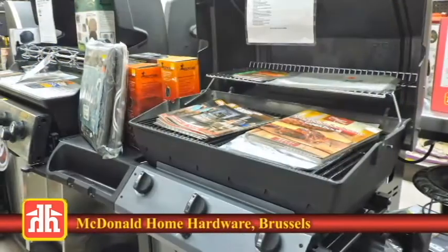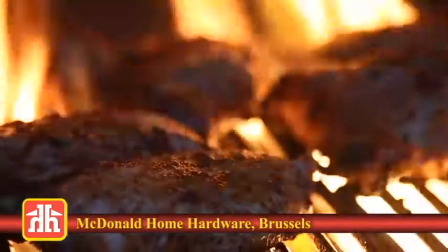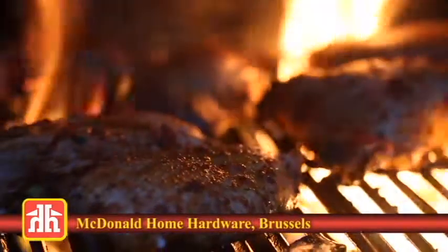They've got grills from Broil King, Sterling, and Weber, and Traeger Pellet Smoker Grills, plus a whole team of experts who will help you pick out the best barbecue for your situation and budget.